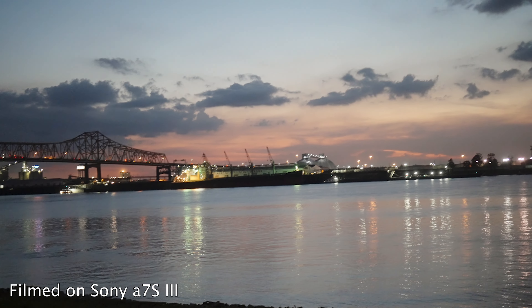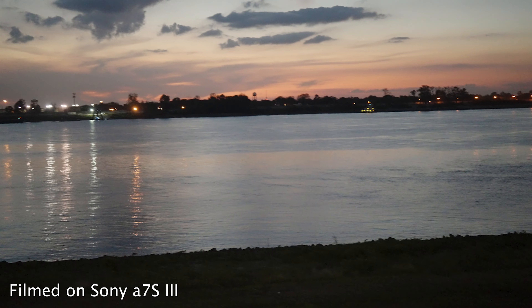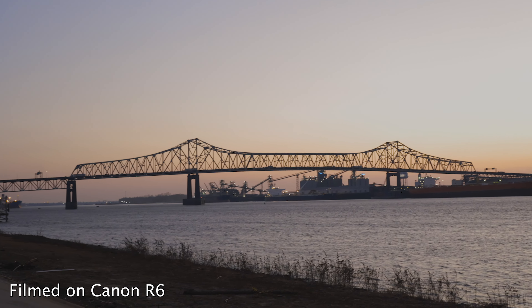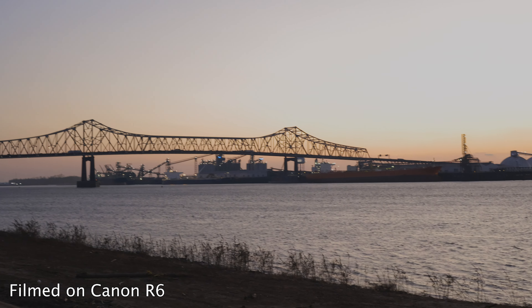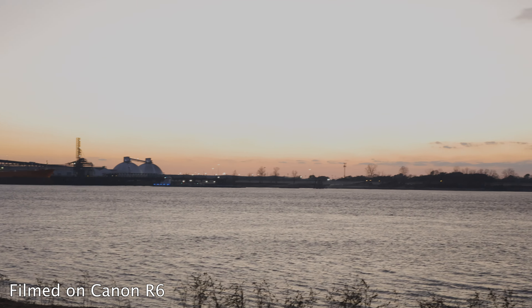I definitely lean toward how the R6 looks at these crazy high ISO values, but if you're looking for a super high-performing low-light camera I don't think you can go wrong with either one. If you're already invested in either the Canon or Sony ecosystem, I don't see a reason to switch based on low-light performance alone — they both do pretty mind-blowingly well. If you can avoid it, don't shoot at these high ISO values, but for documentary work or situations where you just have to get the shot and can't light it, either of these cameras will be usable.